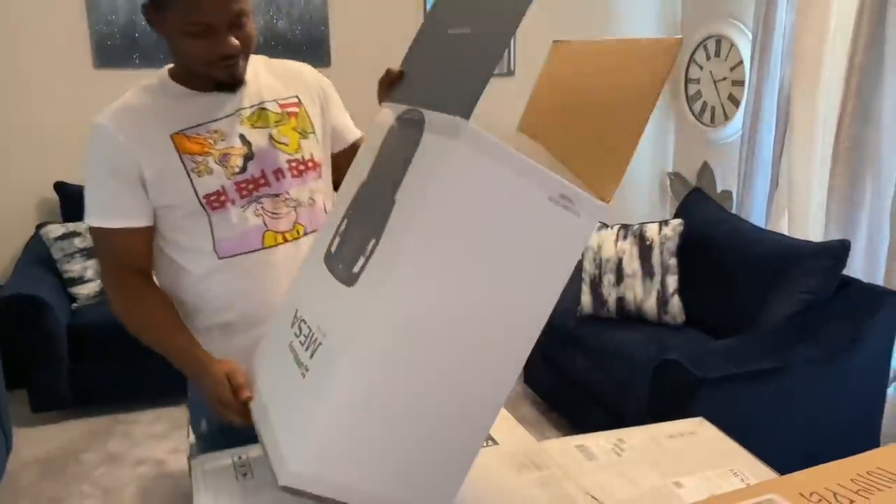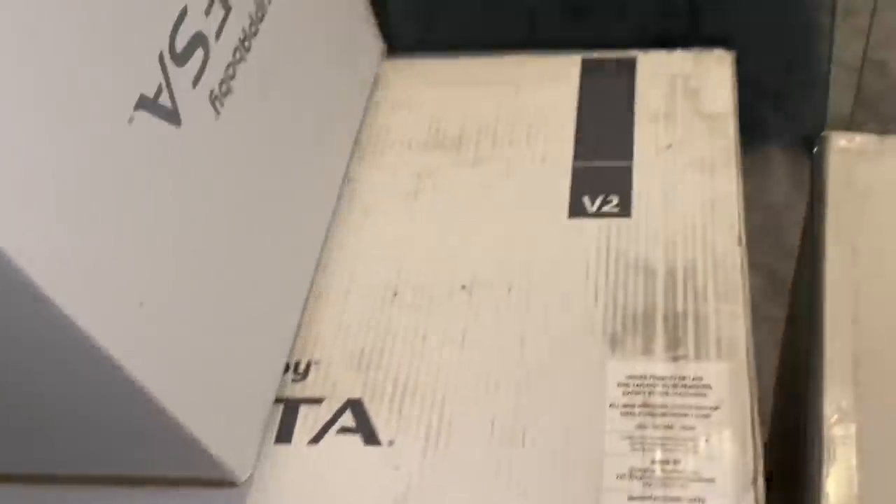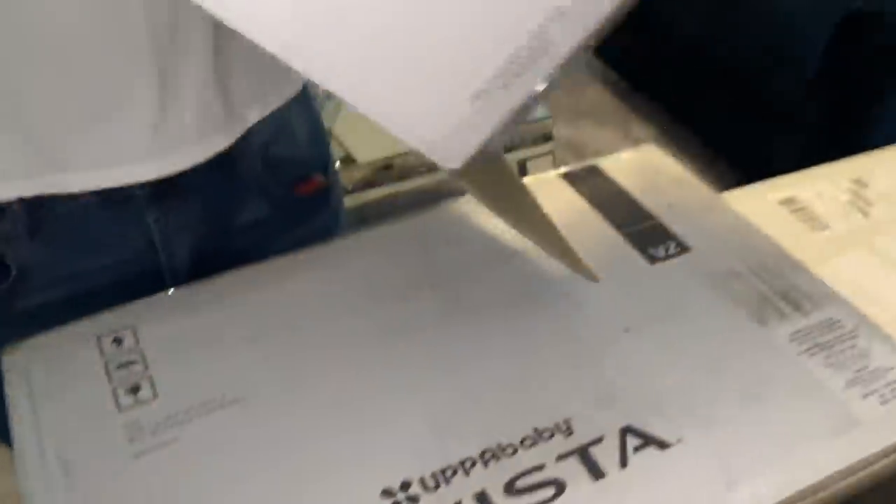This is the car seat base. You have to buy like everything separately, and that's what makes it super pricey. The stroller itself starts at $998, but then you have to buy the car seat base, the actual car seat, and the bassinet holder.